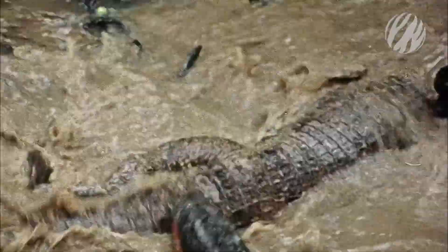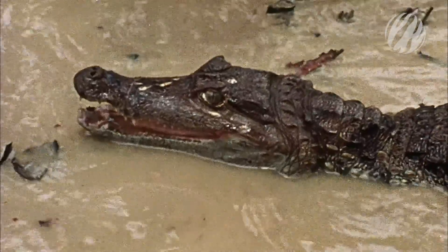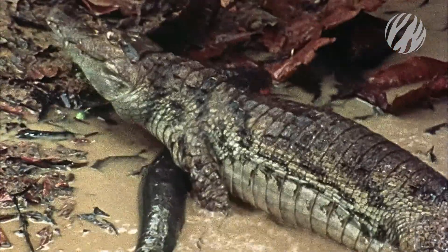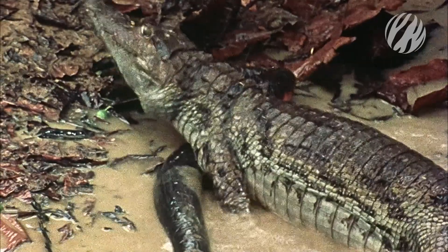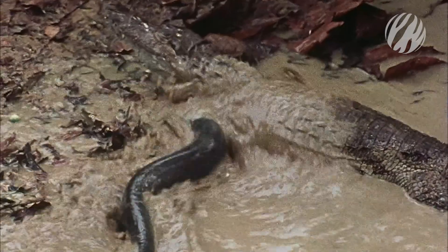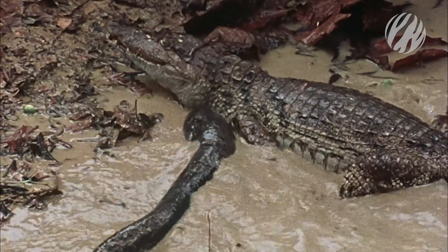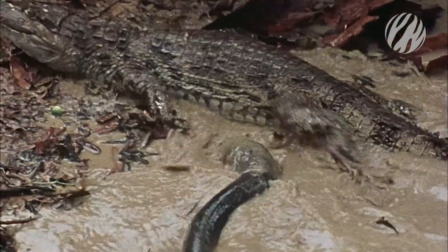This caiman thinks he's in for a meal, but he gets more than he bargained for. High-voltage electric shocks cause the caiman's muscles to contract uncontrollably. Paralyzed, he's unable to fight back. Finally, the eel's shock subsides for a second, and the caiman makes a breakthrough.